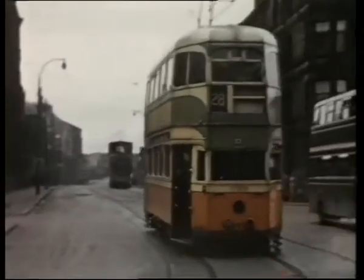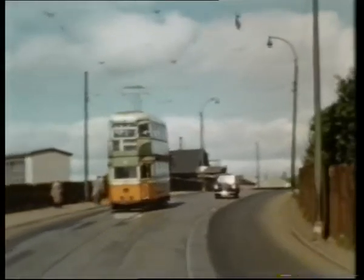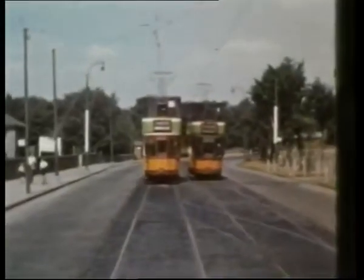Followed by another 90-degree turn into Renfrew Road. Abercorn Station. Approaching Paisley North, terminus of service 4 since February 1954.